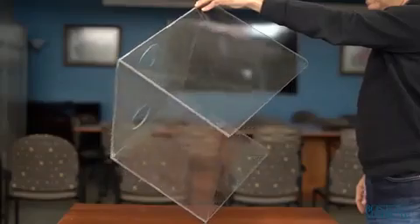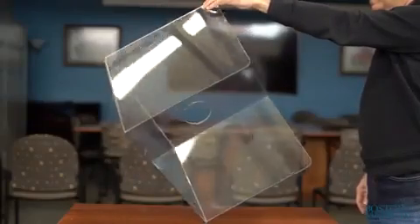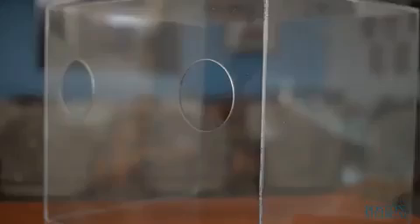This aerosol box is a plastic transparent cube designed to cover a patient's head with two orifices to insert the hands while performing a procedure.